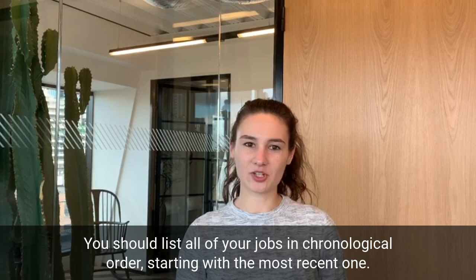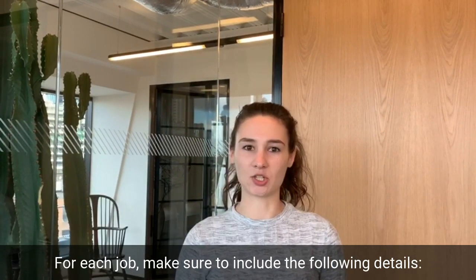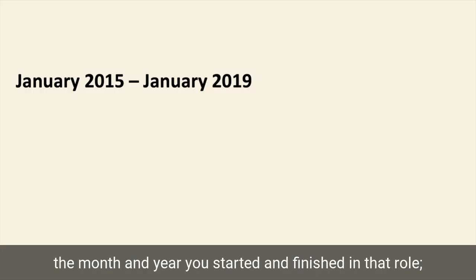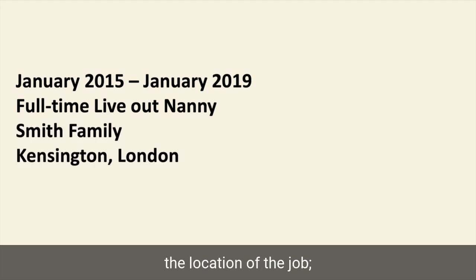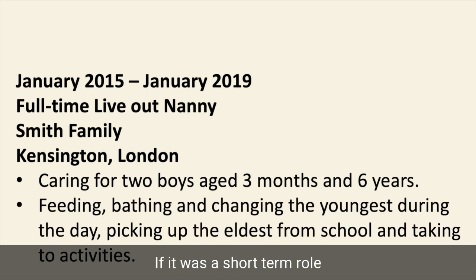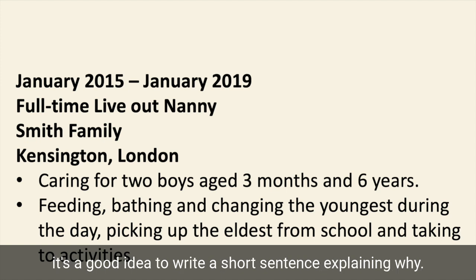You should list all of your jobs in chronological order, starting with the most recent one. For each job, make sure to include the following details: the month and year you started and finished in that role, your job title, the family's surname, the location of the job, the number and age of children, and your responsibilities. If it was a short-term role or you have a gap in your employment history, it's a good idea to write a short sentence explaining why.